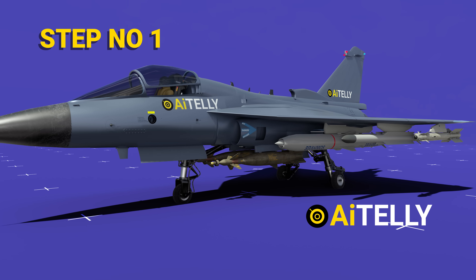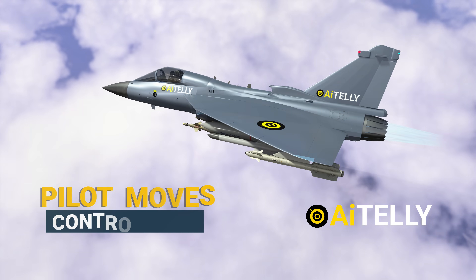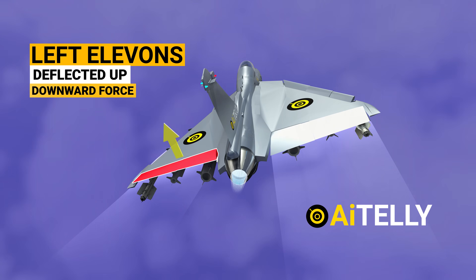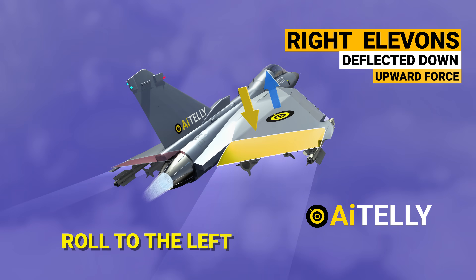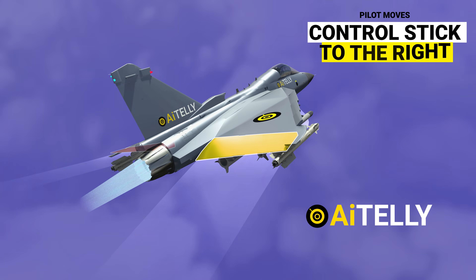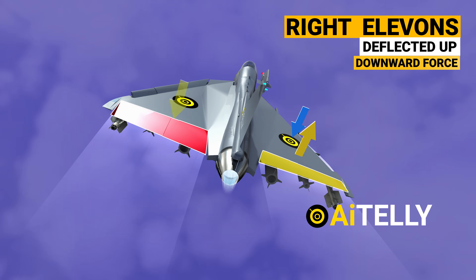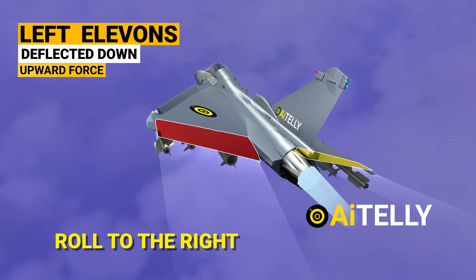Now let us look at the basic process of how this jet is flown, keeping in mind that many computers and fly-by-wire systems are also utilized. Step one — how to turn the jet left or right: when the pilot moves the control stick to the left, the left elevons deflect up causing a downward force, while the right elevons deflect down causing an upward force, resulting in the plane rolling to the left. When the pilot moves the stick to the right, the opposite occurs and the plane rolls to the right.